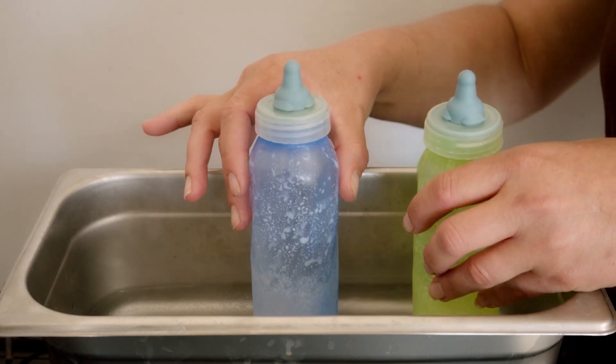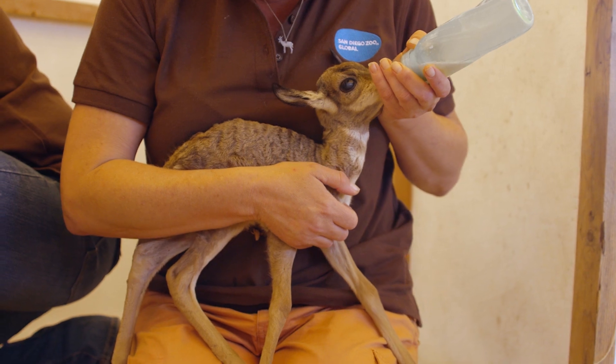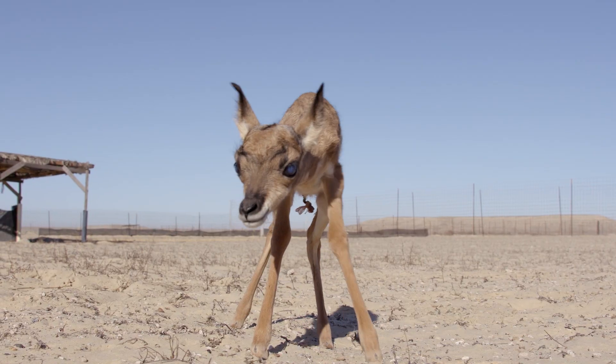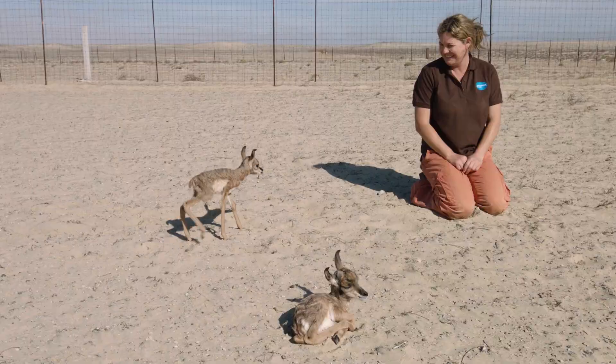They need milk — lots and lots of milk. Fawns also need time to practice standing and walking, with plenty of rest breaks.